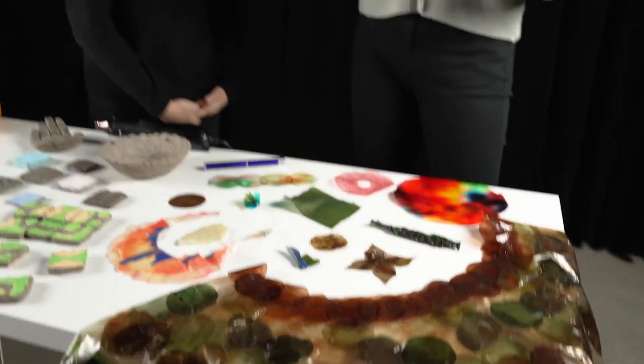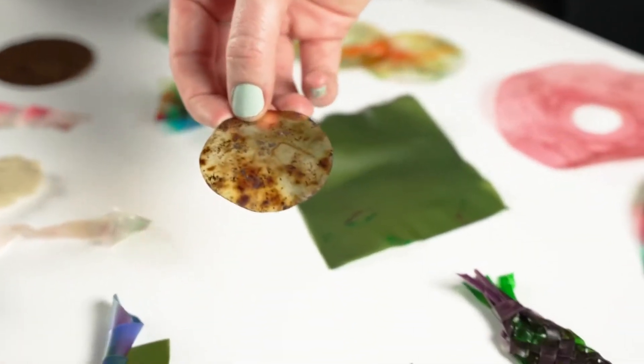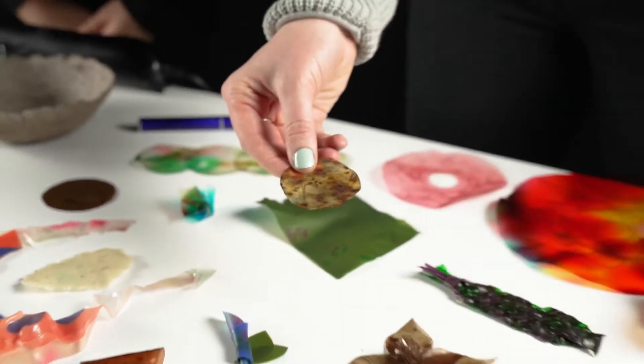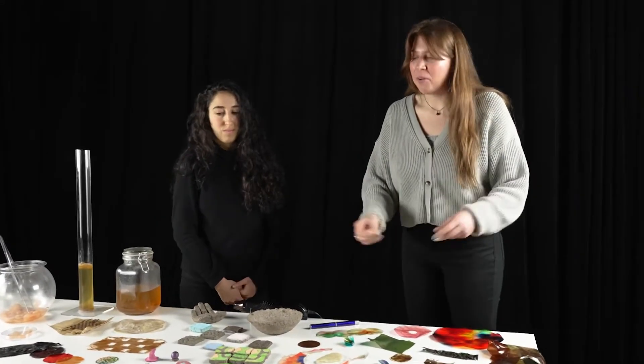One of the most interesting things about Algenil is the fact that it is completely biodegradable. Here is a sample that we had buried in soil and then removed, but if we left it in soil it would be completely biodegraded in about 60 days.